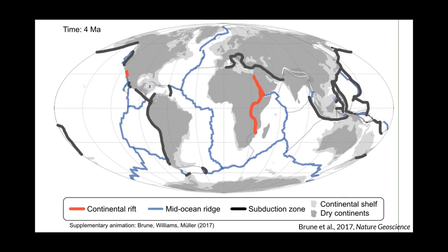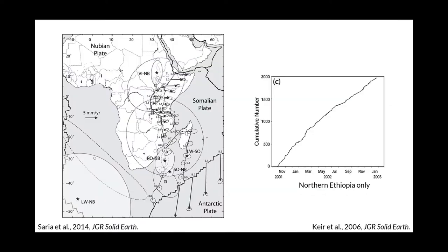Continental rifting also shapes the continental layout of Earth and is an important source of volcanic carbon — the form of carbon released during volcanic eruptions. Rifting was more extensive in the past, as we saw during the breakup of Pangea, but at the present day the only significant rift system is found in East Africa. The 6,000-kilometre East African Rift System is the largest present-day continental rift, along which East Africa — termed the Somalian plate — is being torn away from the rest of Africa, termed the Nubian plate.